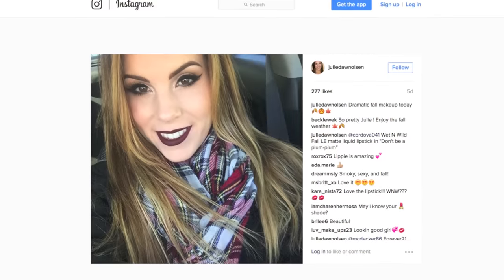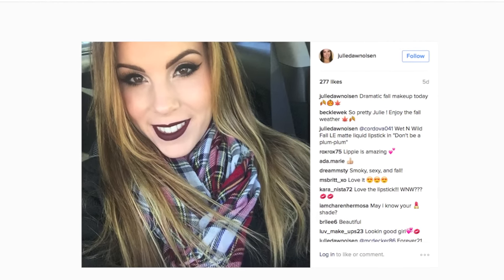Hey guys, welcome back. Today I'm doing a chit-chat get ready with me on this makeup look and I'll also show you an outfit. So this is just like a fall get ready with me and outfit of the day. I want to try to recreate the look that I did this past Saturday. I posted a picture on Instagram — it's kind of like a dramatic fall makeup look. I'll just insert it so you guys can see it.